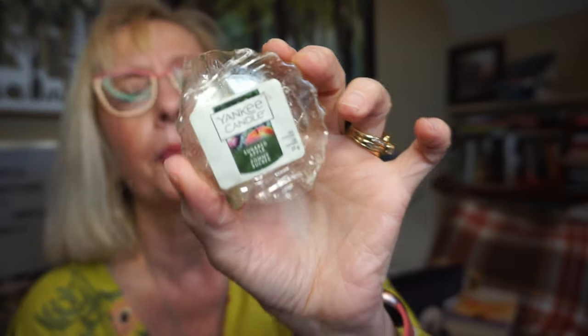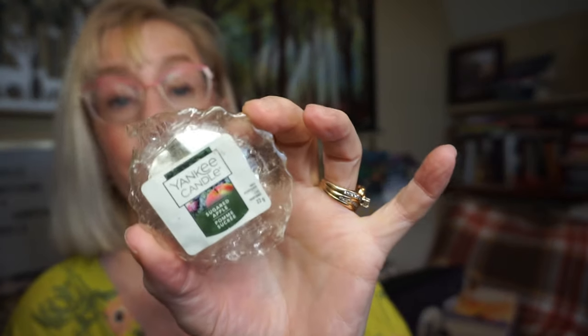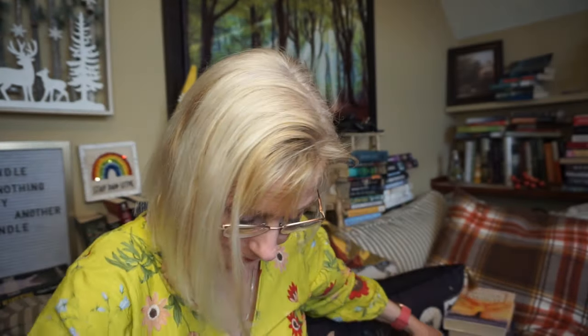I still have some of these Yankee wax melts left — I'm kind of going through my stash trying to get rid of some of the really old ones. This is Sugared Apple by Yankee — probably the best sugared apple going. I just absolutely love this one. I don't know how old this thing is, but it's still going strong. I put like half a cube into a small room and it just filled it up. Such a yummy scent.